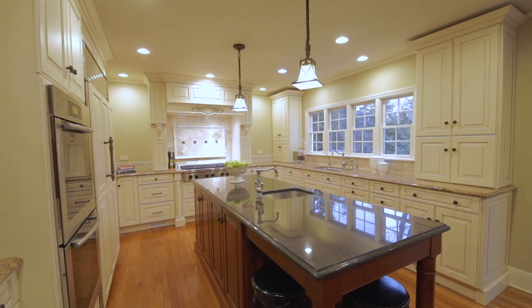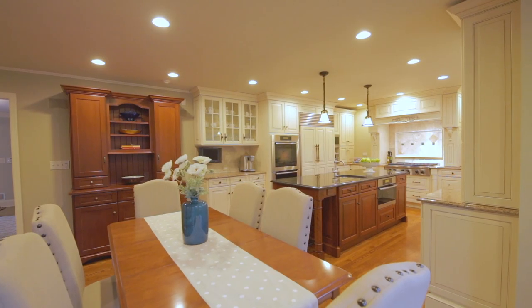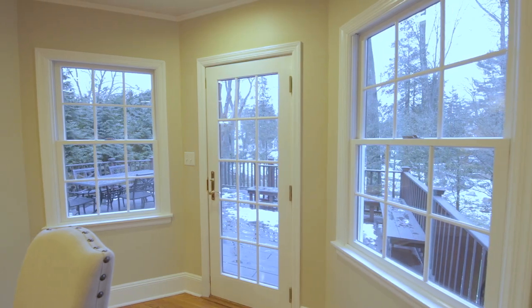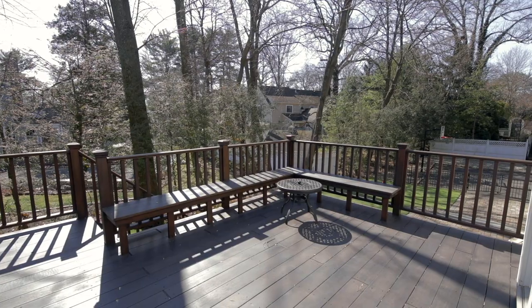The eat-in kitchen has custom cabinetry, granite countertops, a walk-in pantry, stainless steel appliances, a center island with bar seating, and French door access to the mahogany deck, perfect for indoor-outdoor entertaining.